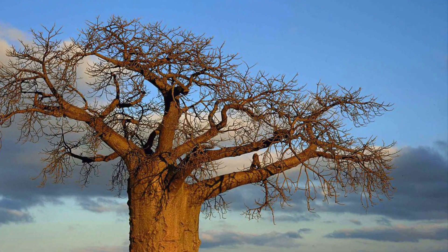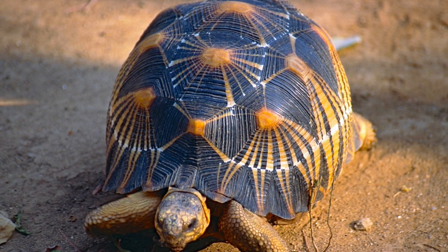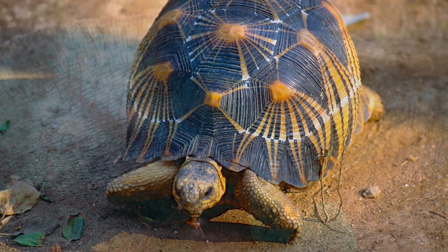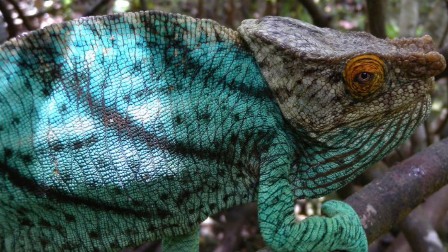Being one of the most biodiverse and large islands on the planet, Madagascar is no alien to strange reptiles. For example, the beautiful radiated tortoise, known for its yellow striped scutes. In addition, the large Parsons chameleon, which is one of the largest chameleons in the world.